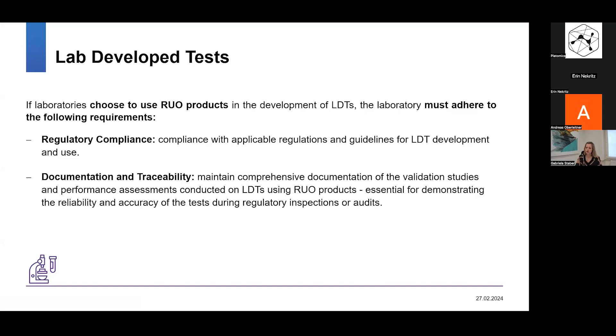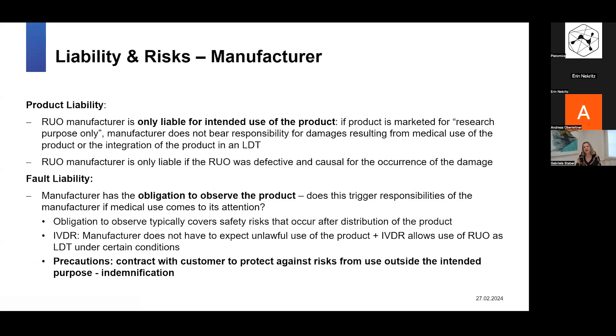Documentation and traceability are also the lab's responsibility. The lab must maintain comprehensive documentation of the validation studies and performance assessments conducted on the lab developed tests using the RUO product, and must be able to show that documentation in case of a regulatory inspection or audit. Now we come to the core legal topics: liability and risk.